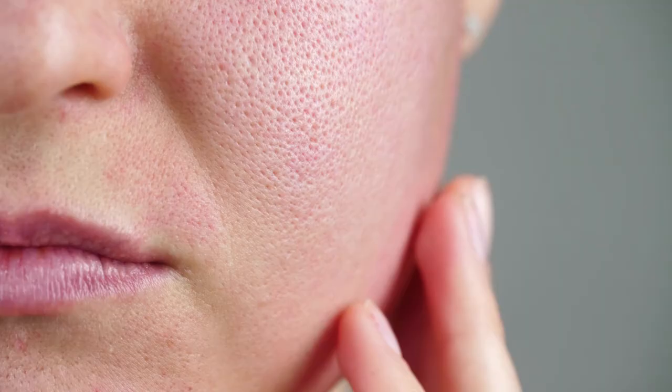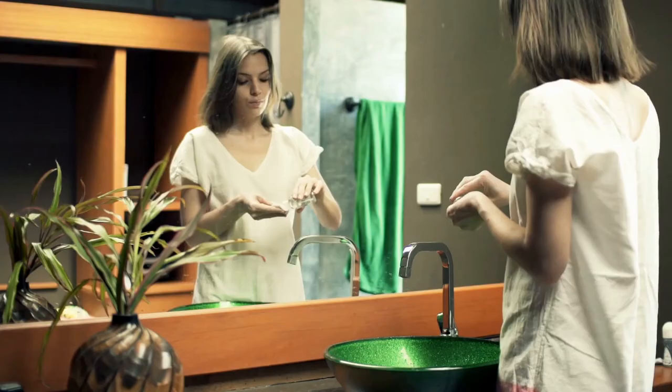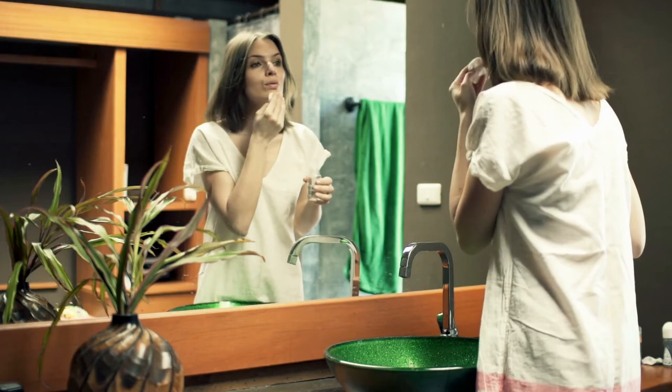Dr. Margarita Lolis told Good Housekeeping that when dirt clogs the pores, they expand and appear larger. To avoid these and other problems, take time to thoroughly cleanse every evening, regardless of whether or not you've worn makeup throughout the day.